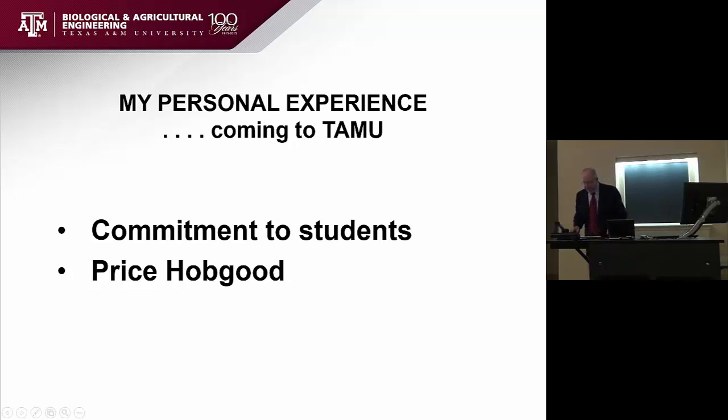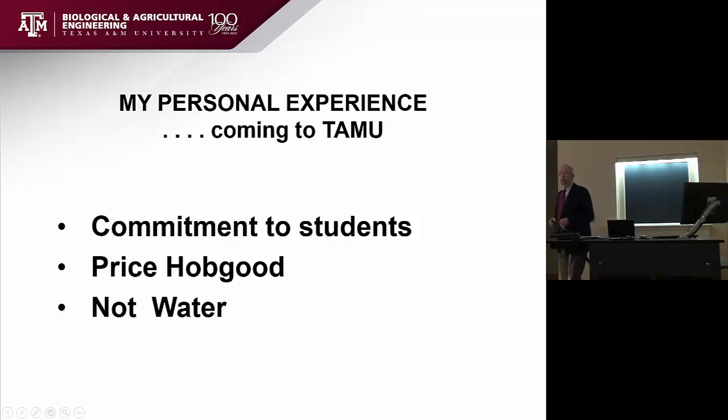The second reason, and the person who had so much to do with this, was Price Hobgood, who was the department head at that time. He's a person I could go on talking about for a long time in very positive ways — the ultimate professional, most supportive of me and lots of others in the department. Being an engineer, one of the things you do when evaluating where you want to go is put down all the important factors, weight each one, and work it all out. I did not have the importance of water in Texas as one of my factors — and obviously, if you're doing work in that area, it's highly visible in this state because of the importance of water.